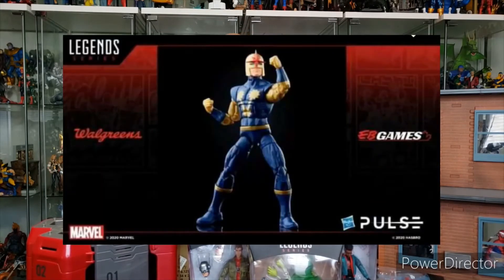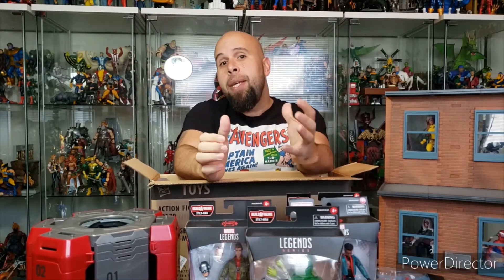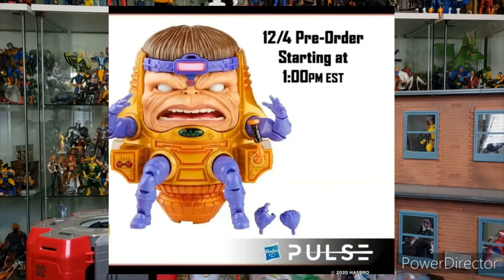Super pumped about the Nova. We've had a couple of Novas before, but they were not the classic version. This is going to be a Walgreens exclusive, so it's going to be hard to find, but definitely worth it when we get it in our collections. MODOK — that's not going to be a Builder figure, so I'm excited about that. It'll save some money — well, maybe not, because I'm probably going to order two of them since they have interchangeable faces.